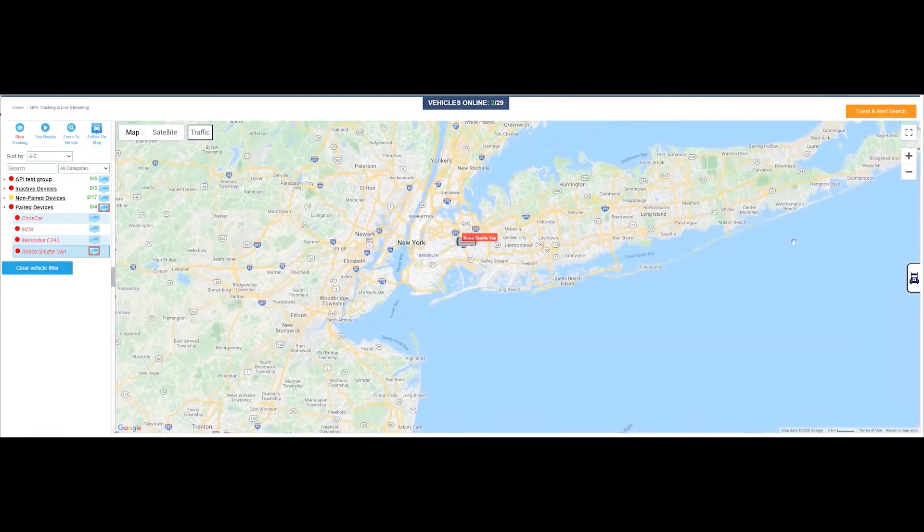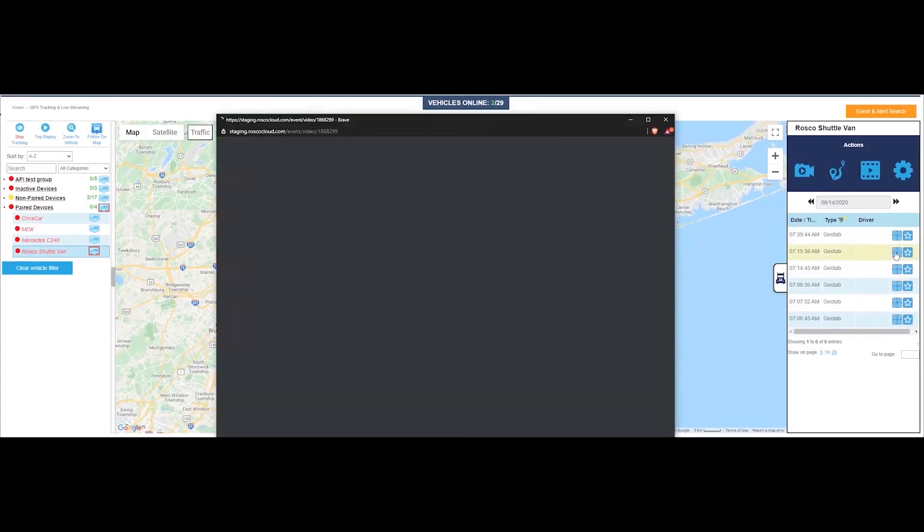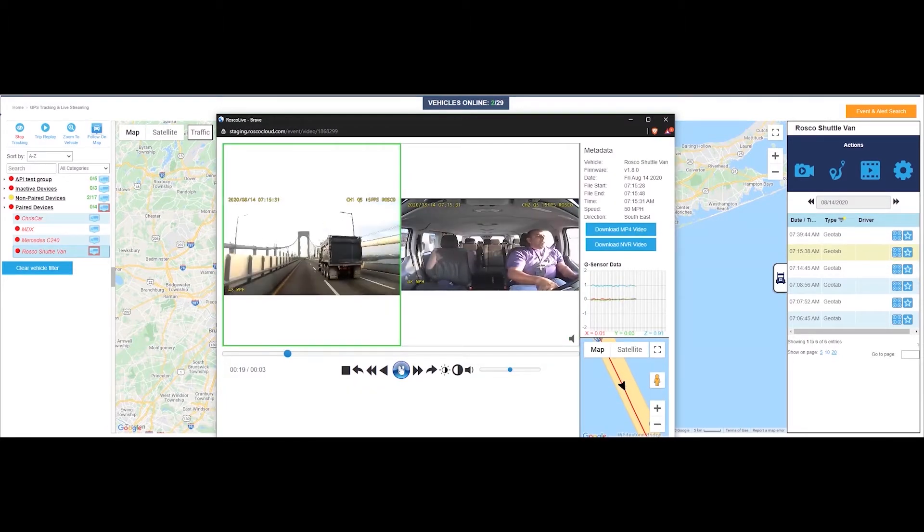We've recently added a new quick menu on the right for easy access to events while staying on the map interface. This sidebar menu shows you a list of events associated with the selected vehicles, and gives options to watch the event video and/or flag an event for further review later on.